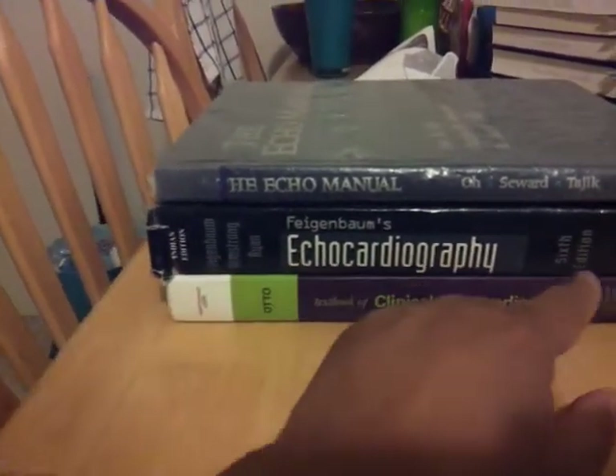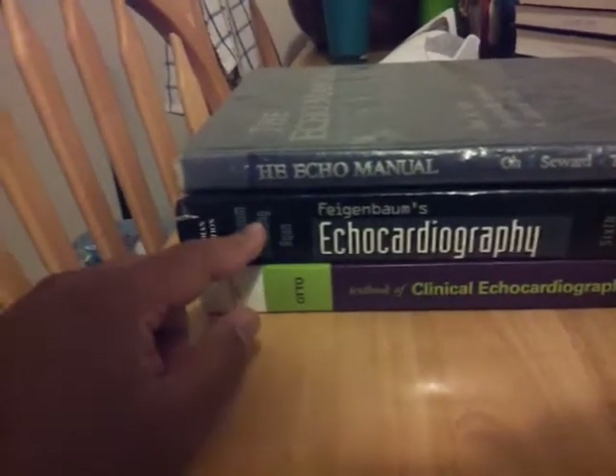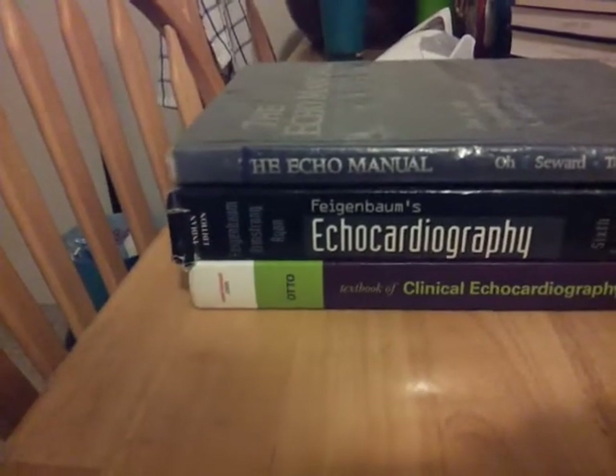Fagenbaum's Echocardiography — this is the sixth edition, which I believe they're on their seventh. The first edition was all M-modes, which is old-school echocardiography.